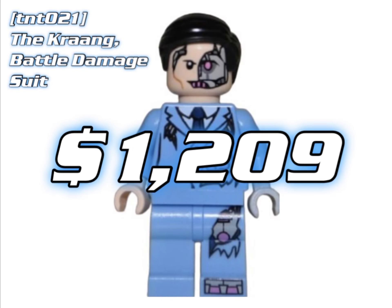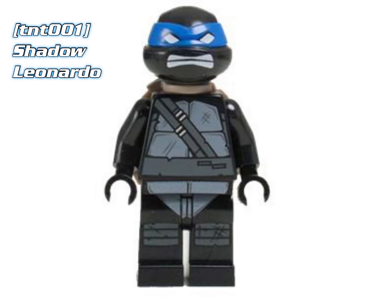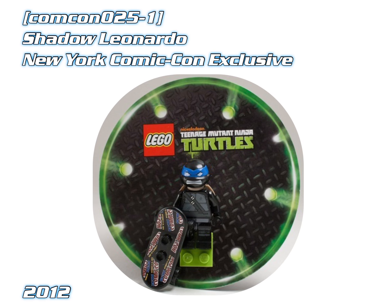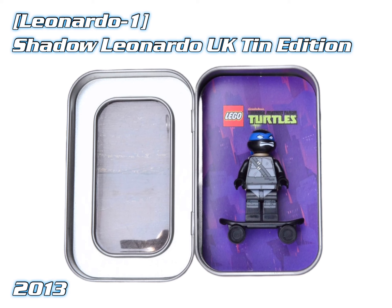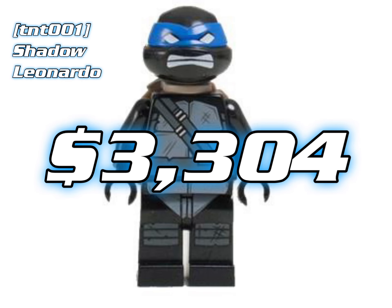Which means the most expensive Teenage Mutant Ninja Turtle minifigure ever is Shadow Leonardo. He only appeared in 2 sets — the New York Comic Con Exclusive from 2012 and the UK Tin Edition from 2013 — and he's currently worth about $3,300.